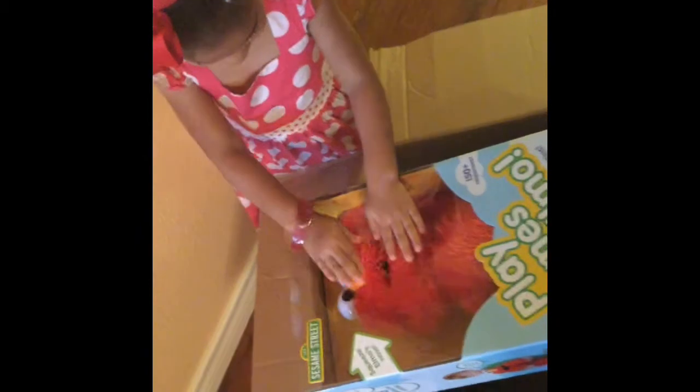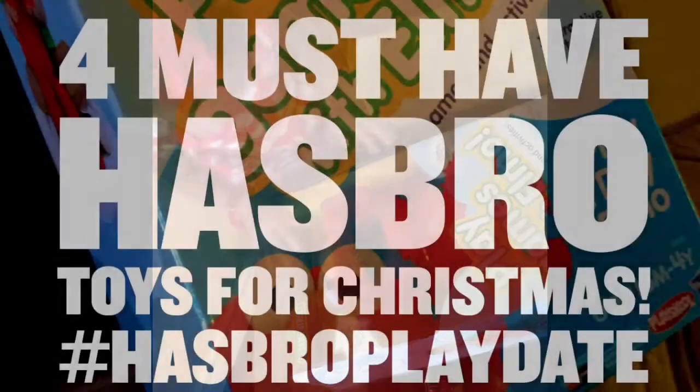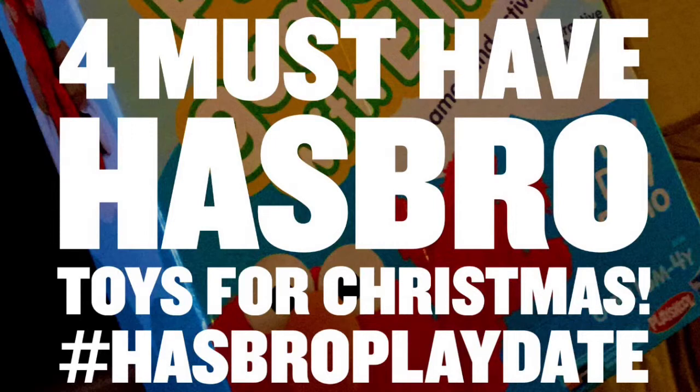That's cool — it says play games with Elmo, eight games and activities. As you can see, these are four must-have Hasbro toys for Christmas. We had so much fun attending the Hasbro playdate and we know exactly what to purchase for my little one for Christmas. Thanks Hasbro!